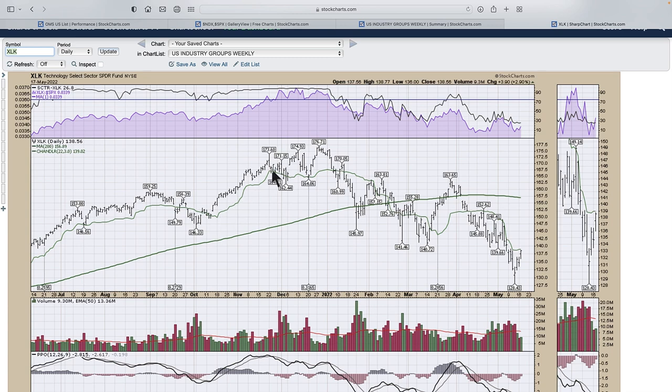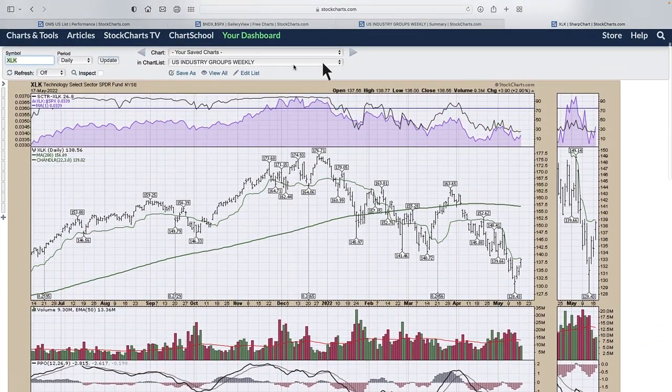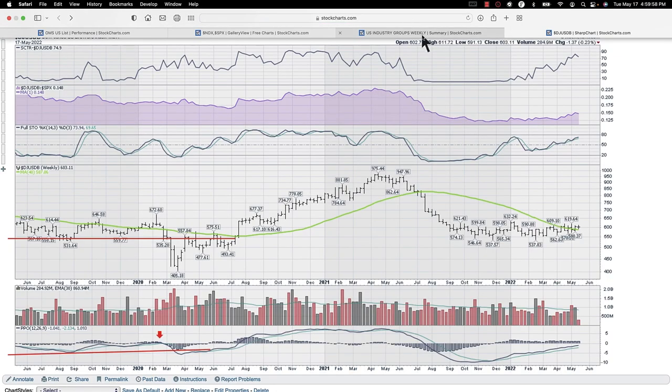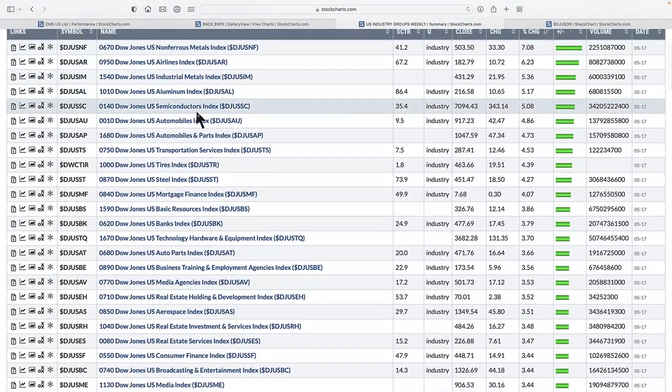If technology is the worst beaten-down sector, we want to start seeing it turn up. Here's the PPO, and we can draw a trend line — if this is going to start to turn higher, that's the kind of thing we'd like to see. Let's flip back to the list and go to the top to see what's outperforming. We're trying to get guidance on whether the market is going to rotate into tech and communications, or consumer discretionary, or into industrials, materials, and energy — where does the market want to go?